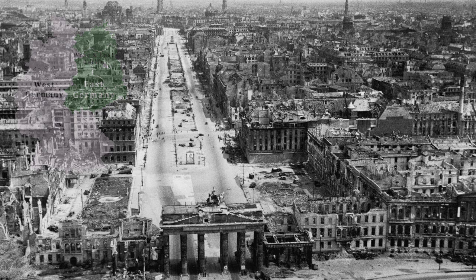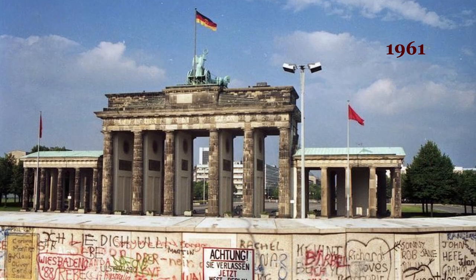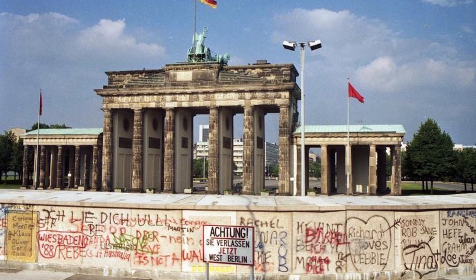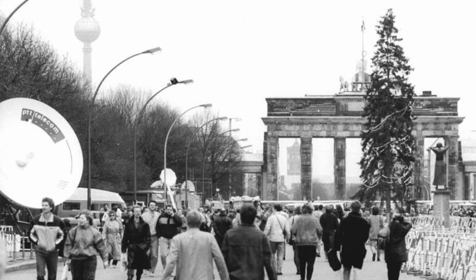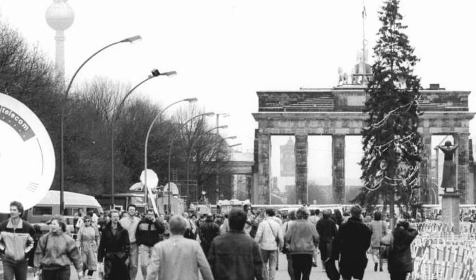After the war, Germany was divided into west and east, and Berlin — though located in the east — was also divided in the same way. This led to the Berlin Wall going up in 1961, and the Brandenburg Gate found itself stranded in a no-man's land for almost 30 years, cut off from both sides, until the Berlin Wall came down in 1989.